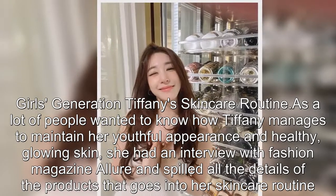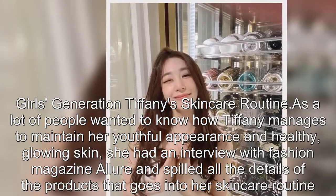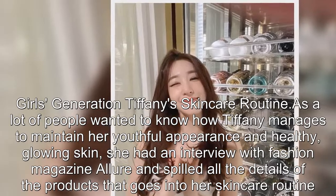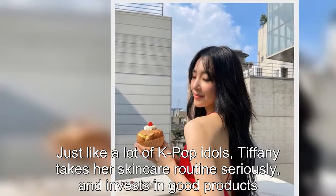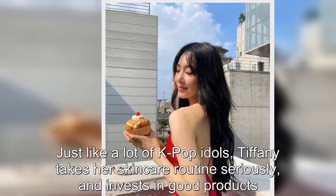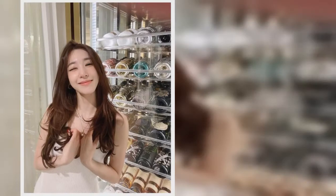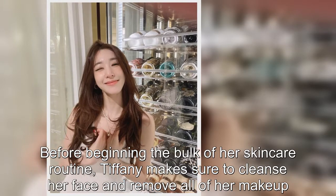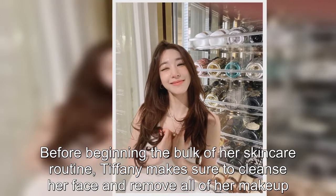A lot of people wanted to know how Tiffany manages to maintain her youthful appearance and healthy glowing skin. She had an interview with fashion magazine Allure and spilled all the details of the products that go into her skincare routine. Just like a lot of K-pop idols, Tiffany takes her skincare routine seriously and invests in good products.